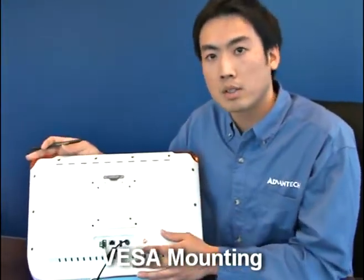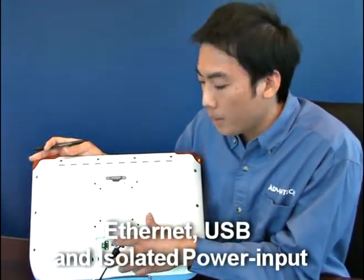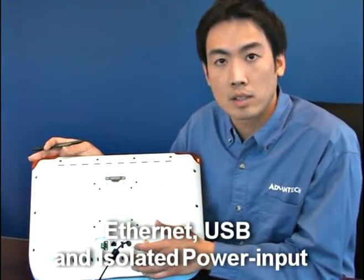In the back, it has VESA mounting holes for wall mount, a stand, or a swing arm. It also has Ethernet, USB, and power connectors in the back with electrical isolation protection.